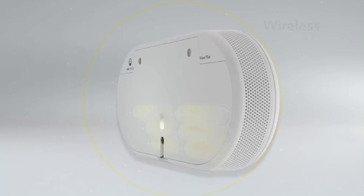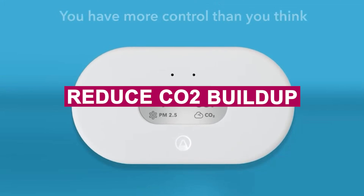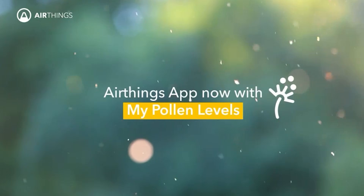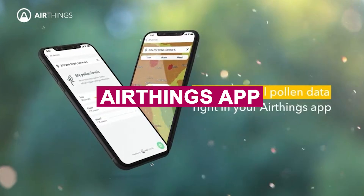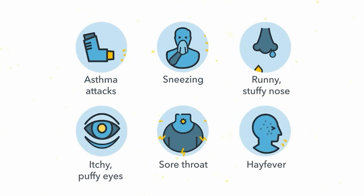I keep it in my gaming room where I spend hours, and it's helped me improve ventilation and reduce CO2 buildup, which in turn boosted my focus and energy. The AirThings app is intuitive, offering trend tracking, alerts, and even pollen forecasts based on your location.